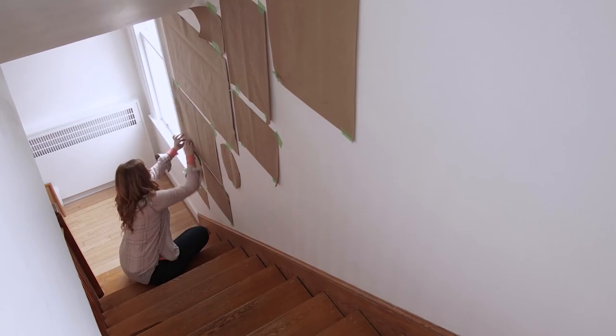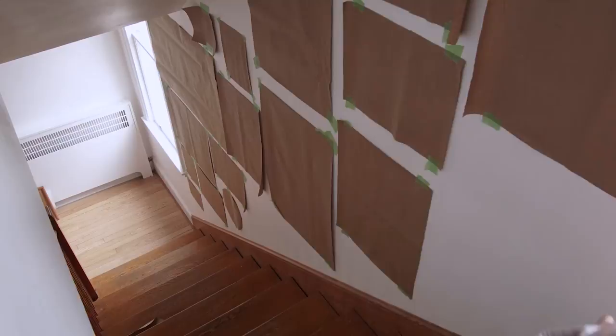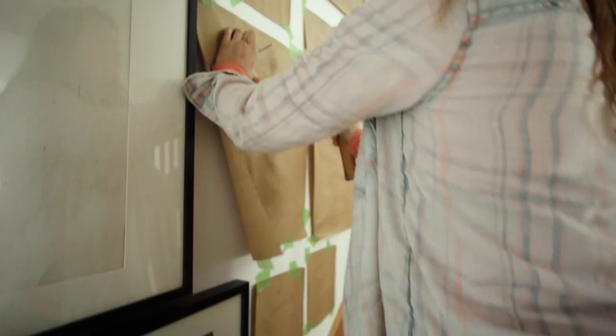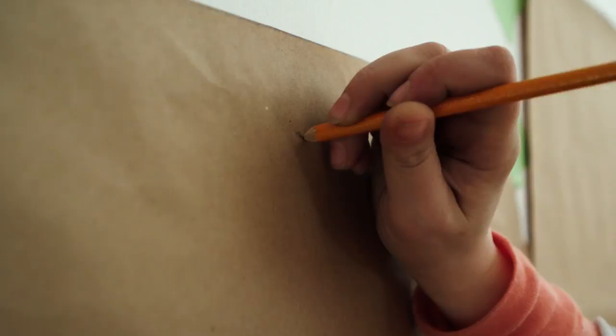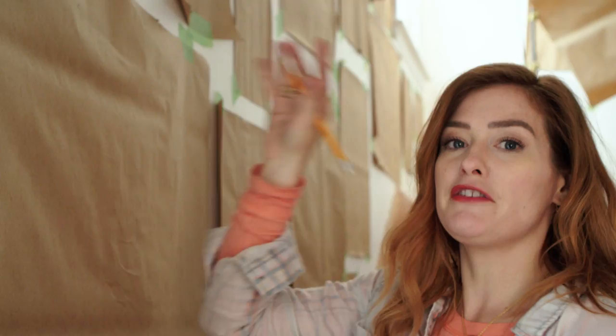Once you have your templates all made, use painter's tape to hang them on the wall. That way you can move them around easily, as many times as you want, until you come up with your perfect design. Now I can measure the back of the frame, measure the template to mark where the nail to hold the hook should go, nail through the template, then remove the template to hang my picture. And I'm going to do that for all 34 pieces on the wall.